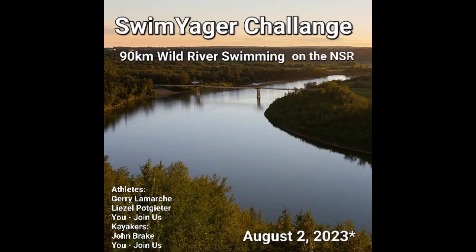Good morning, all Swim Yager challengers. It is currently March 7th, 2023. I thought I'd go through a few things of what to expect on the challenge — a quick podcast. I'll do three segments or maybe a few more and get down into the nitty gritty of what to expect when it comes to different portions of the river swim.